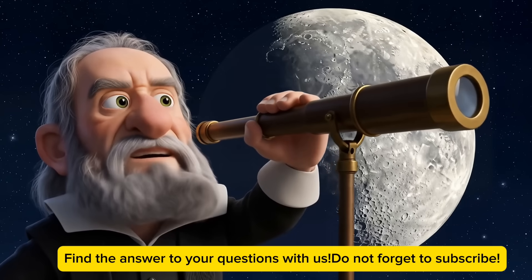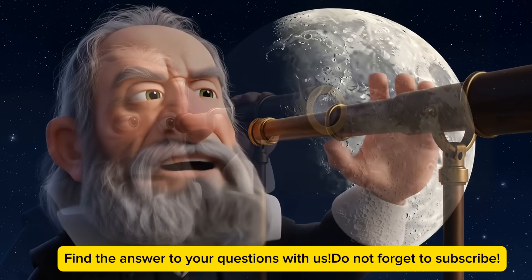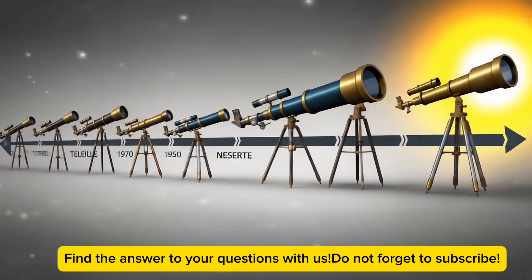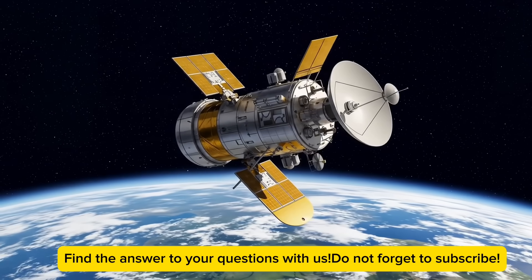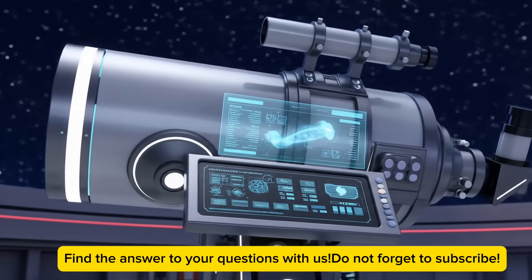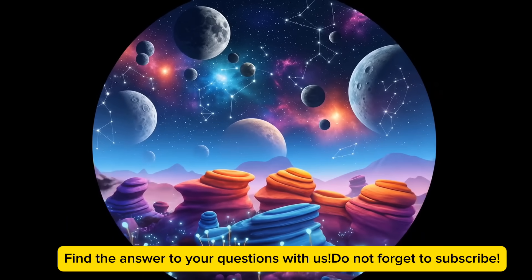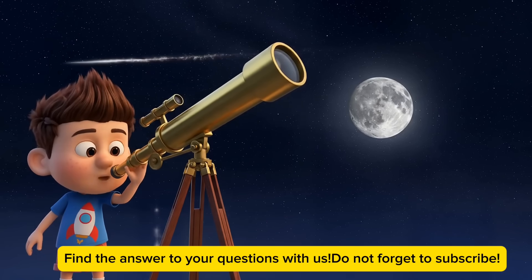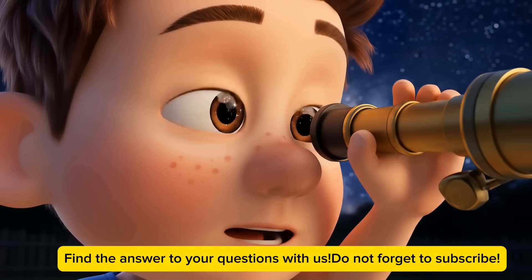Telescopes have come a long way since they were first invented. The first telescope was made by a guy named Galileo over 400 years ago. It was pretty simple compared to what we have now, but it was enough for him to see the moons of Jupiter. Since then, we've made bigger and better telescopes, including ones we've sent into space like the Hubble Space Telescope. And we're not done yet — scientists are working on even bigger and more powerful telescopes that will let us see farther into space than ever before. Who knows what we'll discover next? Maybe we'll find planets just like Earth, or even signs of alien life. The universe is full of mysteries, and telescopes are our best tool for solving them.